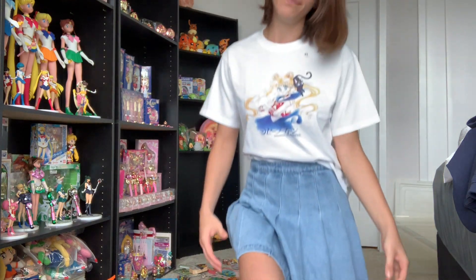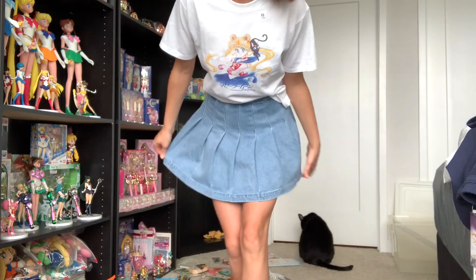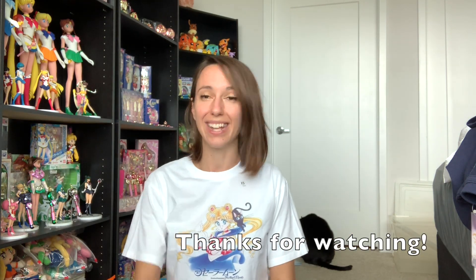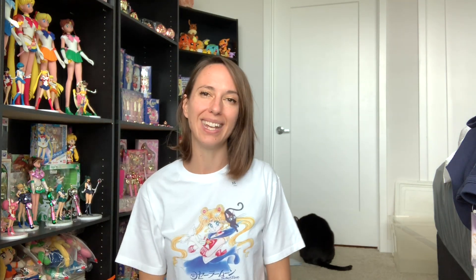I think they're really cute. I'm excited to wear these. I hope you guys can go get yourself some cool moon shirts — this is exciting! Let's show them that we love Sailor Moon and keep giving us Sailor Moon stuff. So go buy all the things! Thanks for watching — let me know if you did end up getting any.